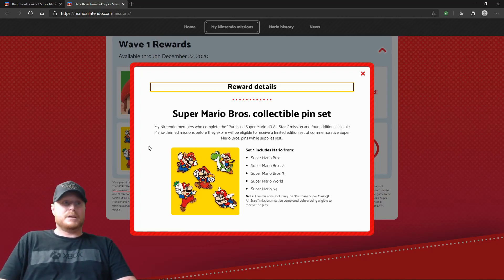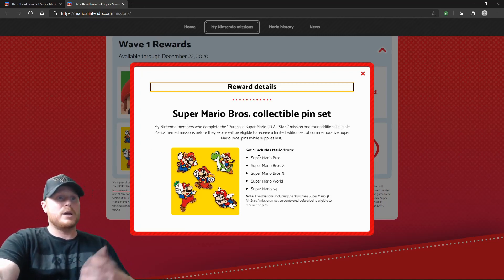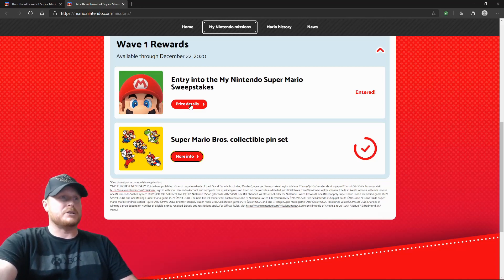But aside from all that stuff, the limited edition pin set for this 35th anniversary — let's get into how to get it. Right here you can see what is included in this pin set: Super Mario Brothers 1, 2, 3, Super Mario World, and Super Mario 64 pins. First off, if you go to this site — Nintendo.com or Nintendo My Rewards — you might as well enter into this My Nintendo Super Mario sweepstakes. The prize details are right here. There's going to be five winners, and they're giving away some cool stuff. So you might as well enter — you just got to click on it and you're entered right away.